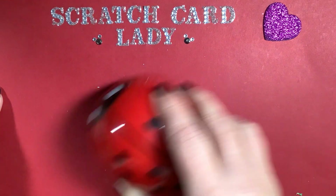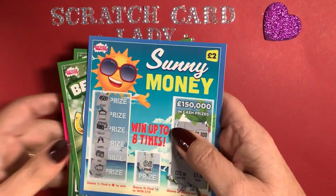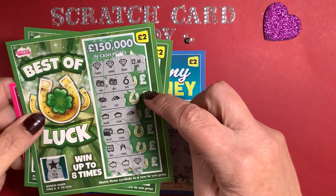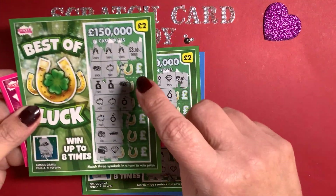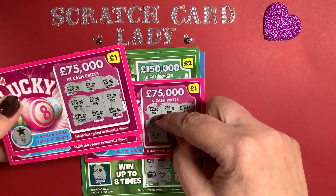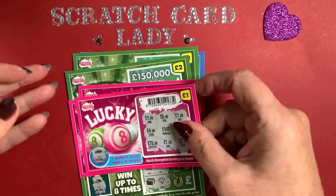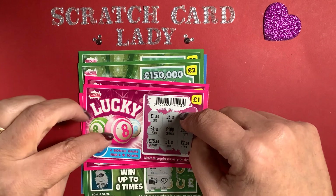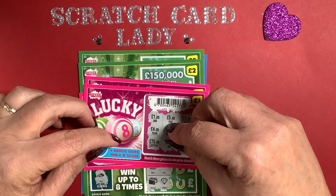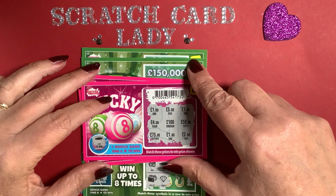I think we've done brilliantly. Bought 21 pounds worth of cards and I won: two, five — that's seven; another three — that's ten; two — twelve; two — fourteen; and one — fifteen. So 21 pounds spent and I've won 15 pounds. To me that's really really good! Anyway, I hope you're having a good week. Like and subscribe, thanks for watching, and I'll see you on the next one. Bye!